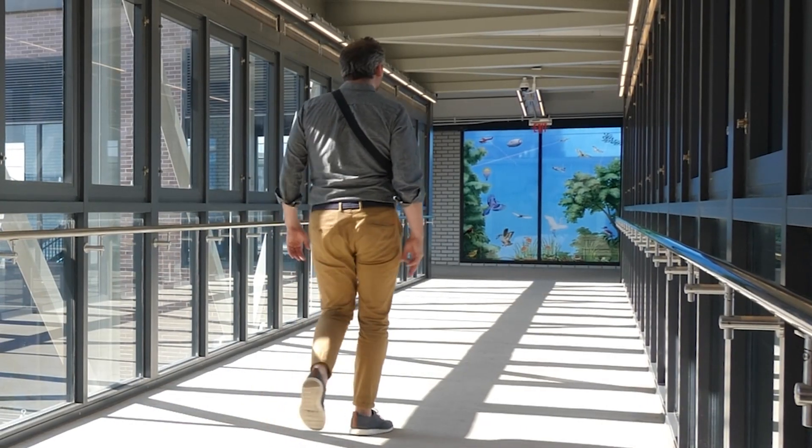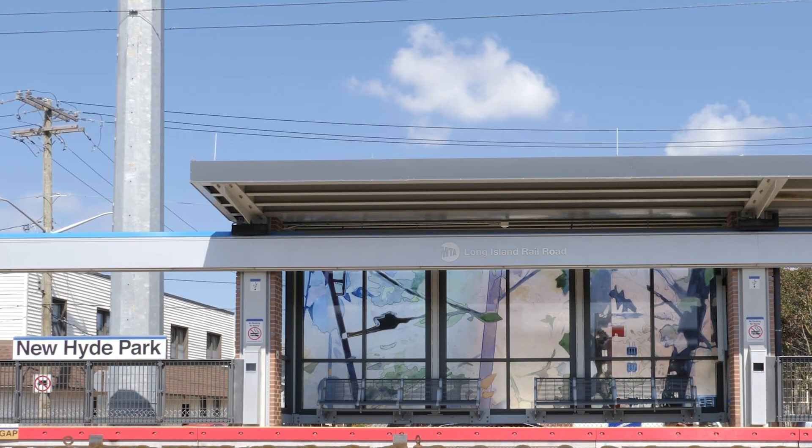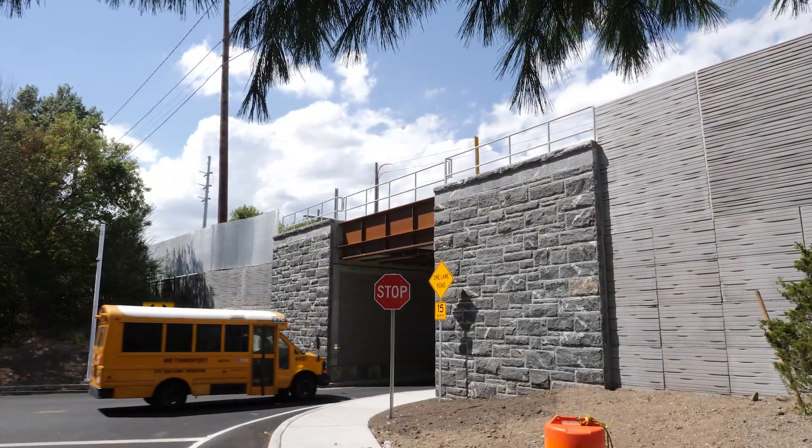It's transformational. You're changing transit-oriented development being introduced into these areas, creating new parks and new public spaces. Every community is receiving substantial benefits as a result of the project, and I think as time goes on there are going to be a lot of other benefits that just become evident as the project gets completed and matures over time.